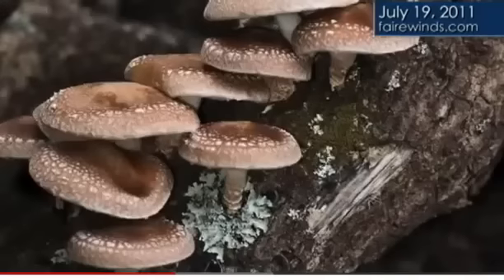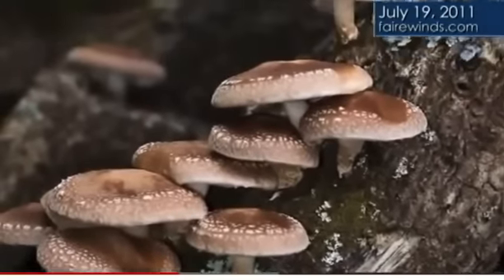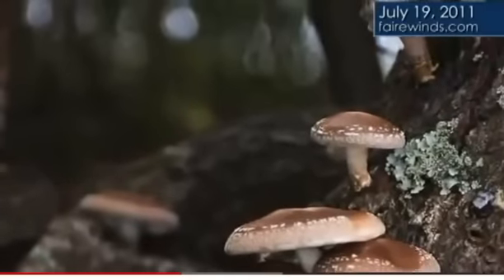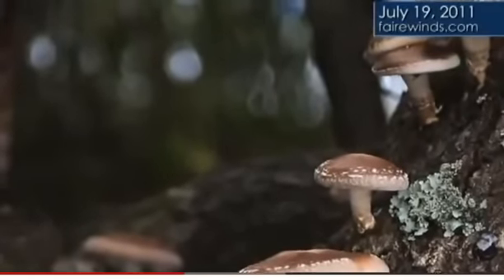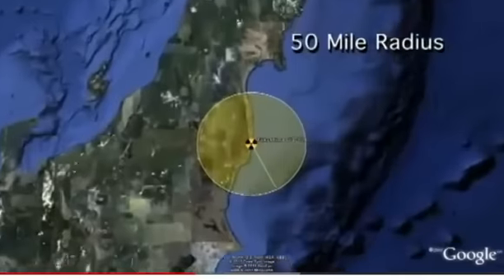There's some corroborating evidence. The first is that mushrooms about 30 to 40 miles from the reactor are found to be contaminated well in excess of what the Japanese are allowing. The interesting part is that the mushrooms were grown indoors. So how can a mushroom grown indoors exceed the radiation standards that the Japanese have set? It's a major concern, and again it's 35 miles from the accident.